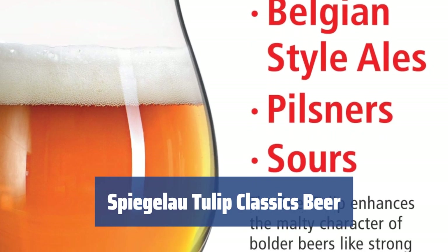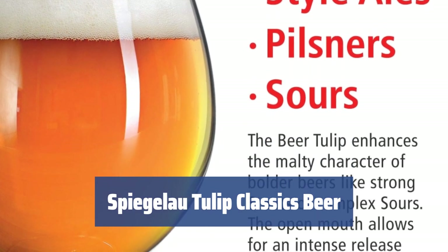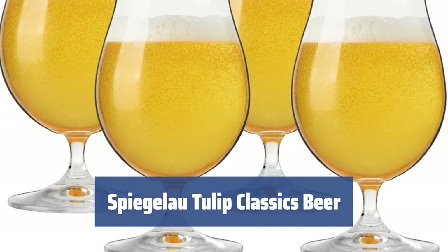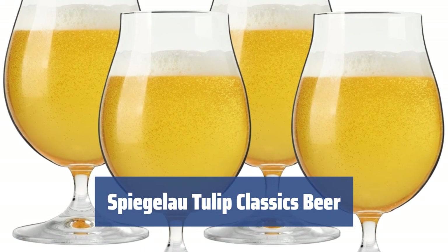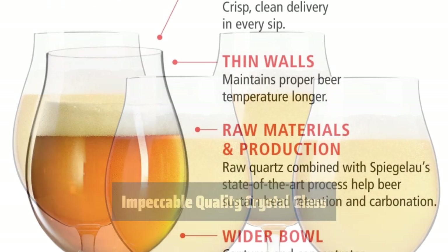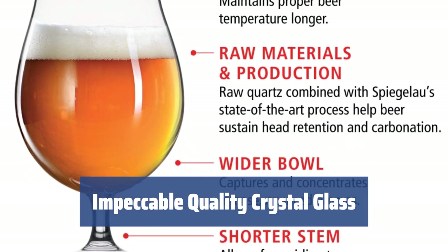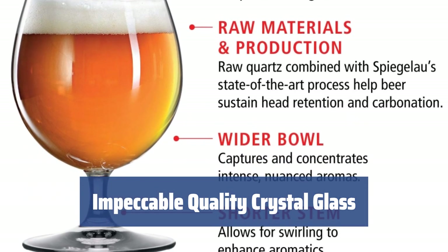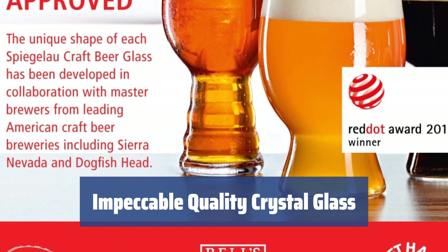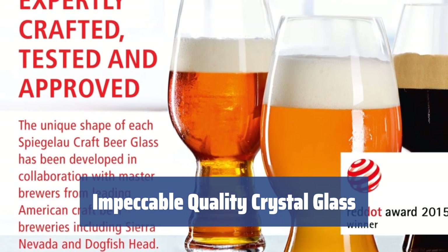Number 2. These glasses are designed to enhance your beer drinking experience with their elegant shape and durable construction. The wide base and delicate curvature not only look great, but also release beer flavors and retain delicate aromas, while the sturdy stem prevents the beer from warming. The impeccable quality crystal glass won't cloud the beer color or affect the taste, allowing you to enjoy your drink to the fullest. They are highly durable, with increased impact resistance and dishwasher safe, but should still be handled with care.